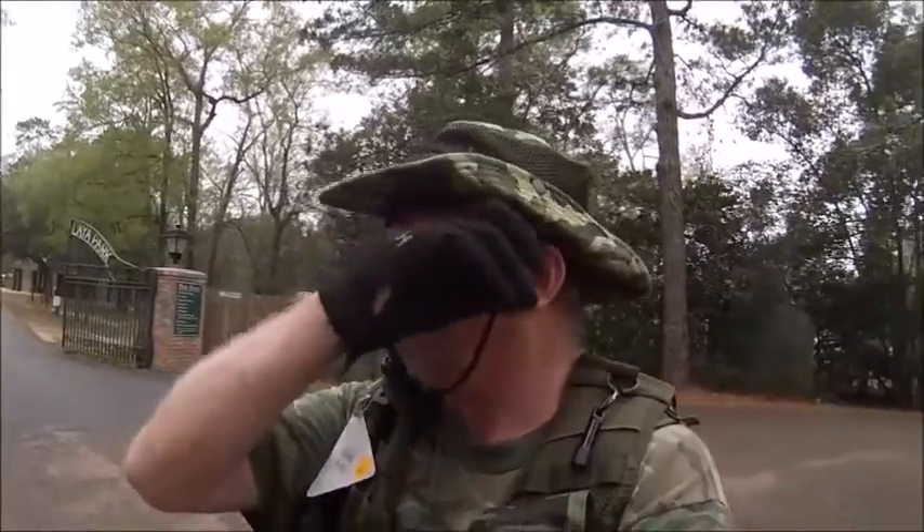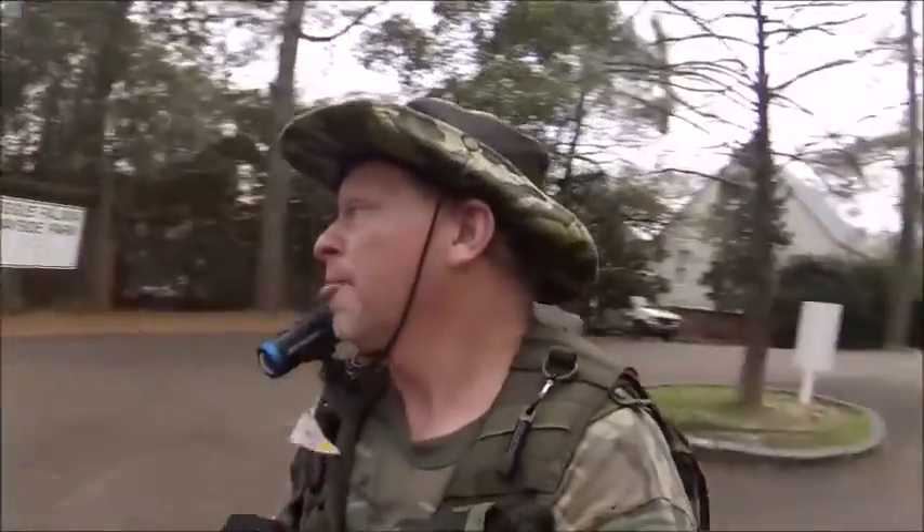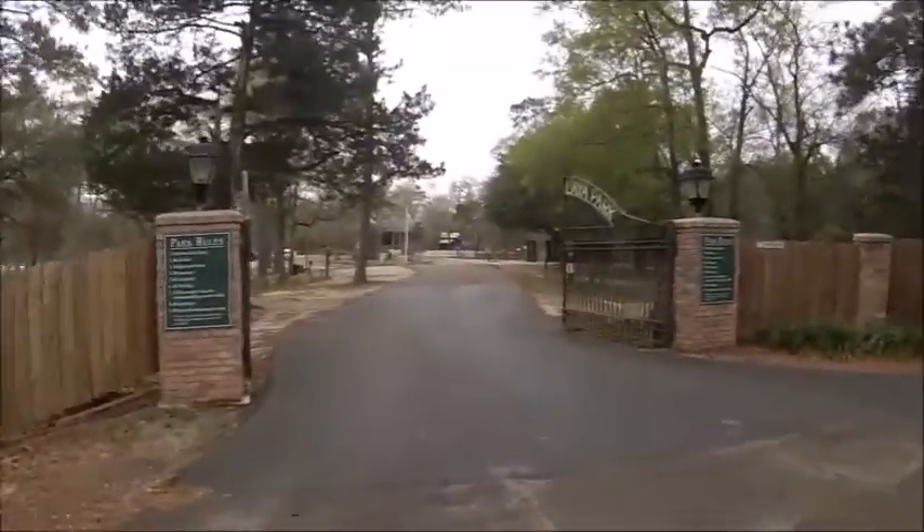Yesterday I walked two hours with all my gear. Let's come on and take a look at this beautiful park.